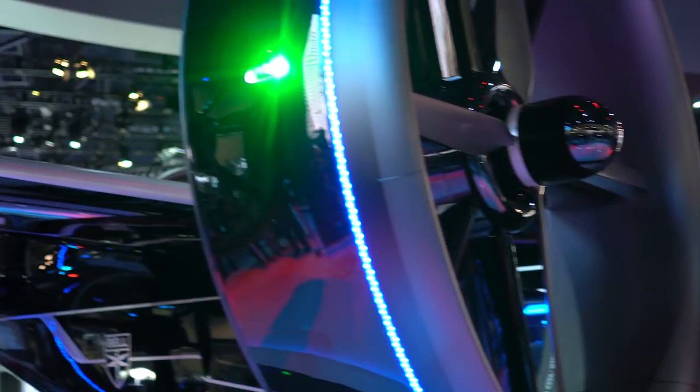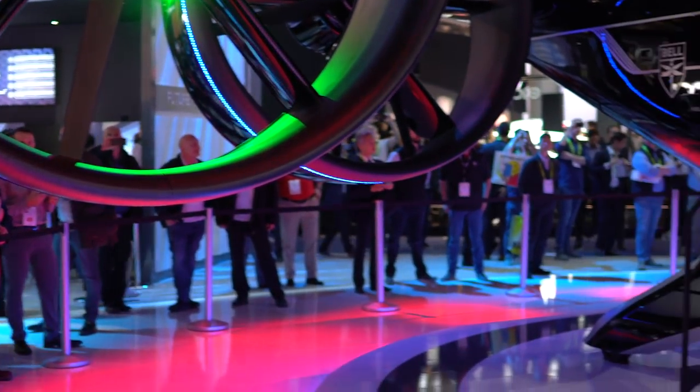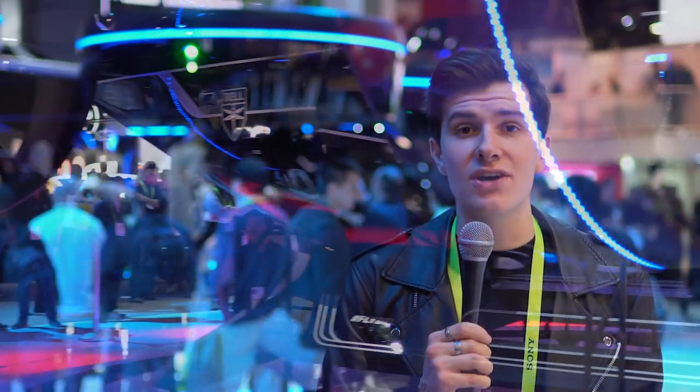Hey everybody, it's Conor Melbuff and I'm in Las Vegas at CES 2019. As you can see, there's a giant Nexus behind me — it's Bell's new flying mobile. Now I know it's not called a flying limousine, but that's what I want to call it. It's basically this giant flying car that we actually got to take a sneak peek inside.